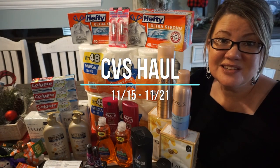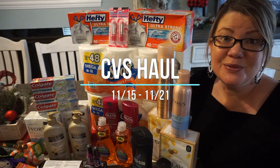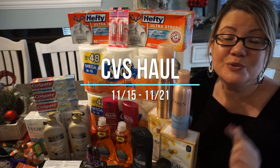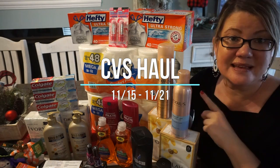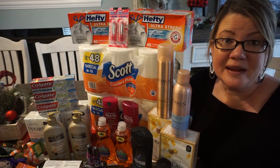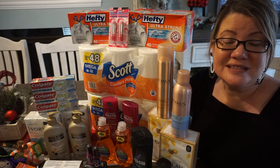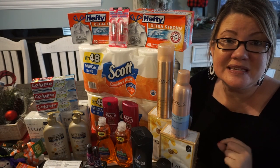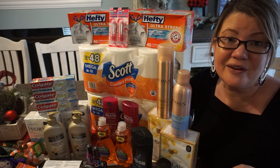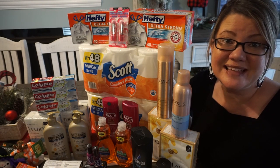Hey everyone, welcome to my CVS haul video for the week of November 15th through the 21st. We got a lot going on here — some really good deals on paper products. I got some trash bags, dish soap, body wash, bar soap, all of that good stuff. We have some complete freebies and moneymakers, including toothpaste, personal care, and some makeup. So let's dive in.